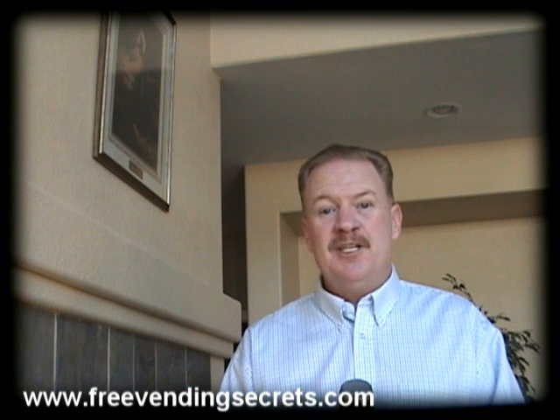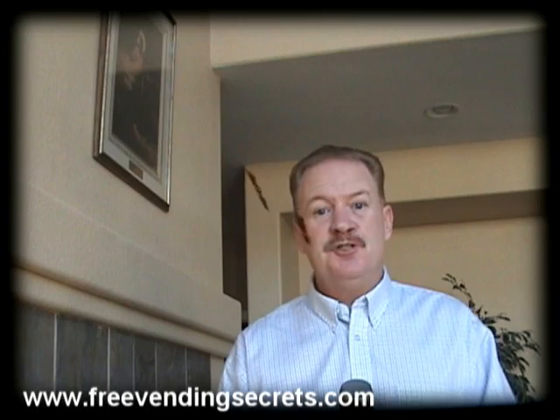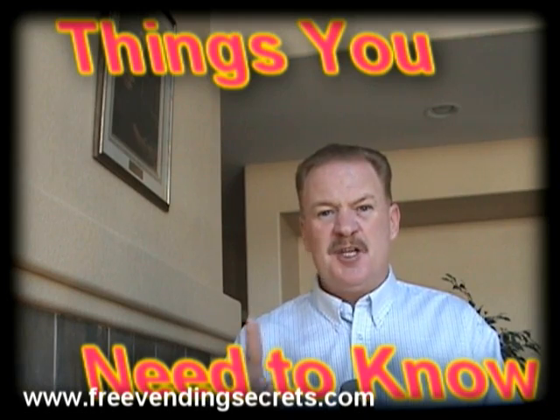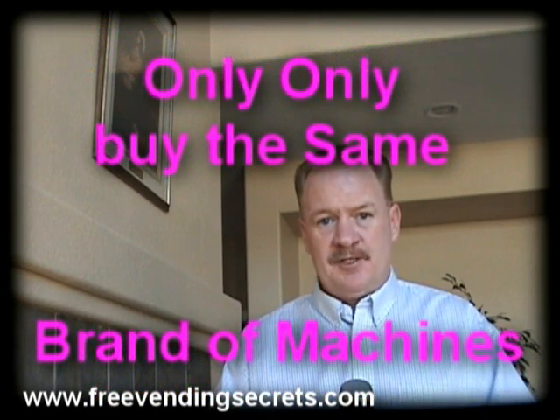Great deals will come and go in this business all the time because the turnover rate is so high. So to eliminate the confusion that is sure to come with buying used machines, there are a few things you need to know. Number one: if you're buying used machines, only buy the same type and brand machine that you're currently using on the rest of your route.